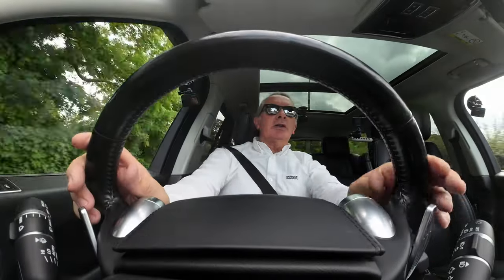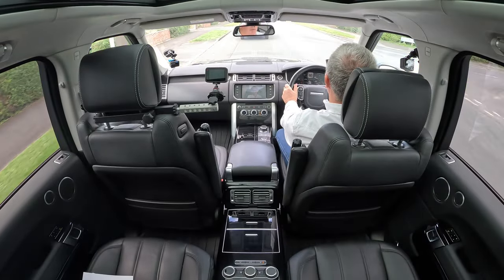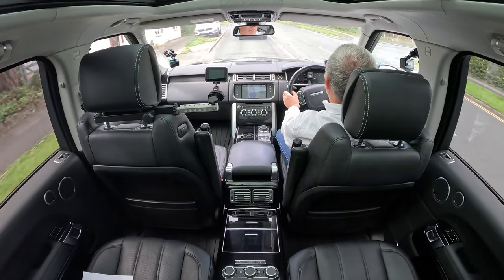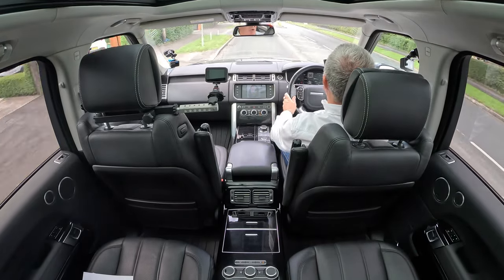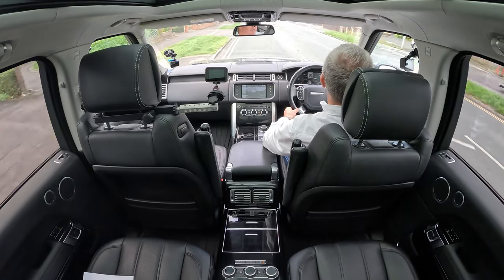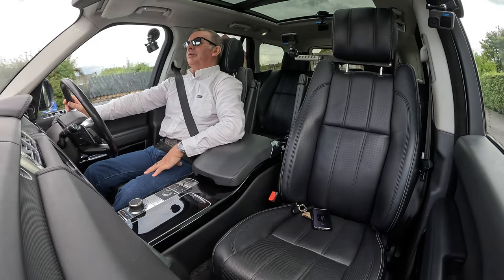There's also a front collision alert — get too close to the car in front and it beeps with a big red triangle on screen. Gosh, it's a lovely car.